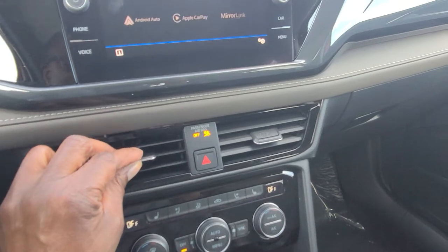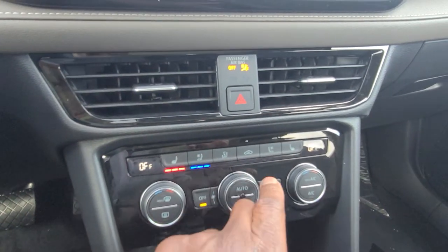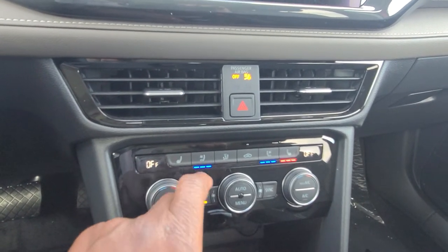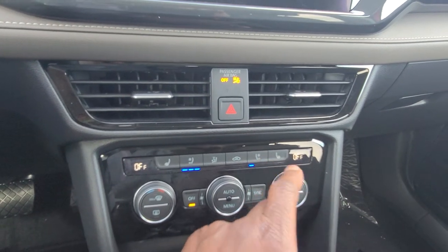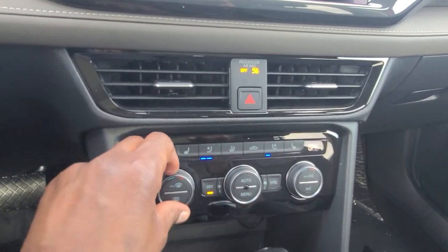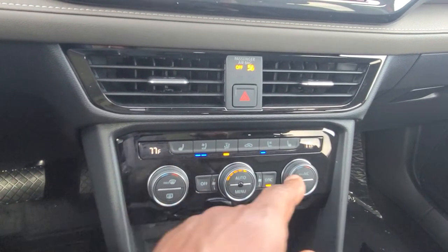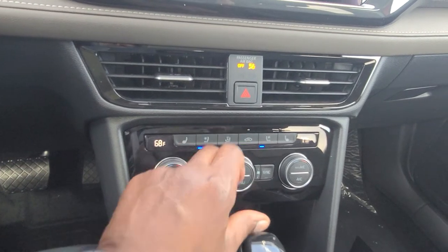I do like the fact that you have vents right here. You also have heated seats and ventilated seats. You can run them together or independent of each other — the ventilated seats is a nice touch. You also have dual-zone climate control. Right now the sync is on; I can turn that off and have different temperatures on each side.